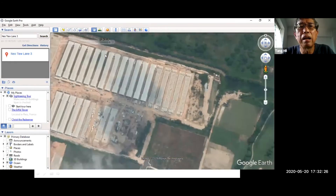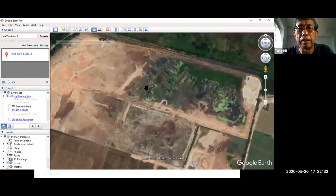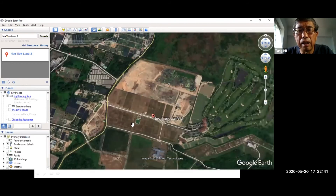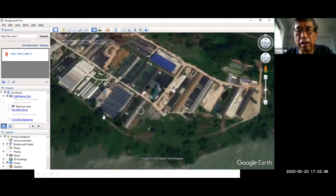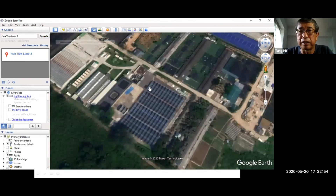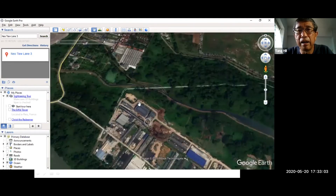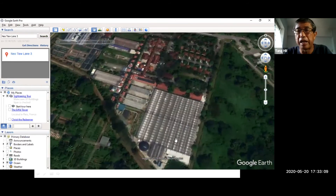This is the last piece of land — this was two years ago. Now greenhouses are already built there. My first farm was here; it has become these high-tech greenhouses. This is where my first food forest was converted. And next to it are also high-tech greenhouses.